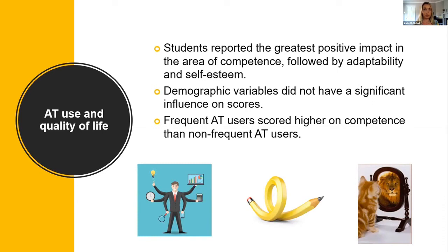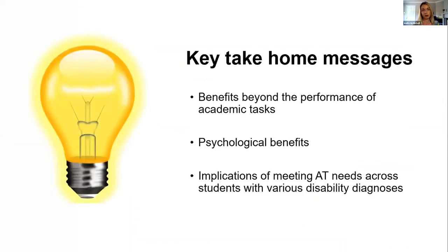Frequent AT users scored higher on competence than non-frequent AT users. However, it's important to be mindful that frequency of AT use doesn't always necessarily equate to importance — there may be some students who are using their devices occasionally but for very important tasks.